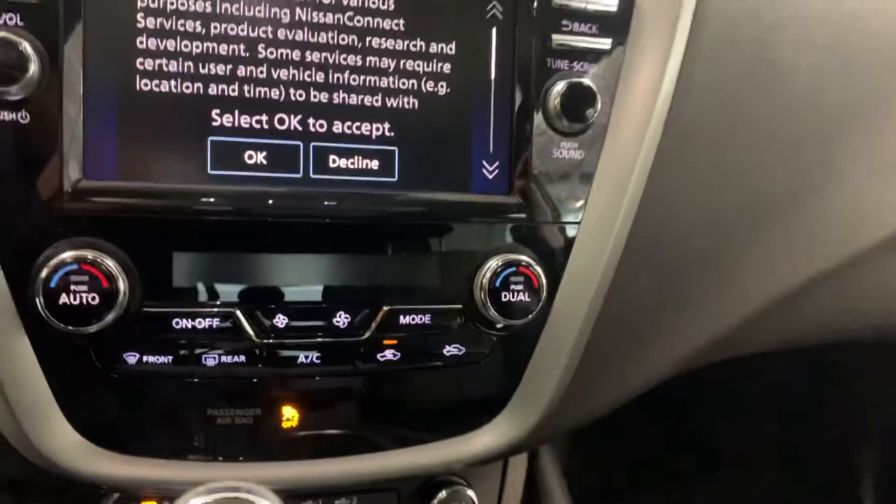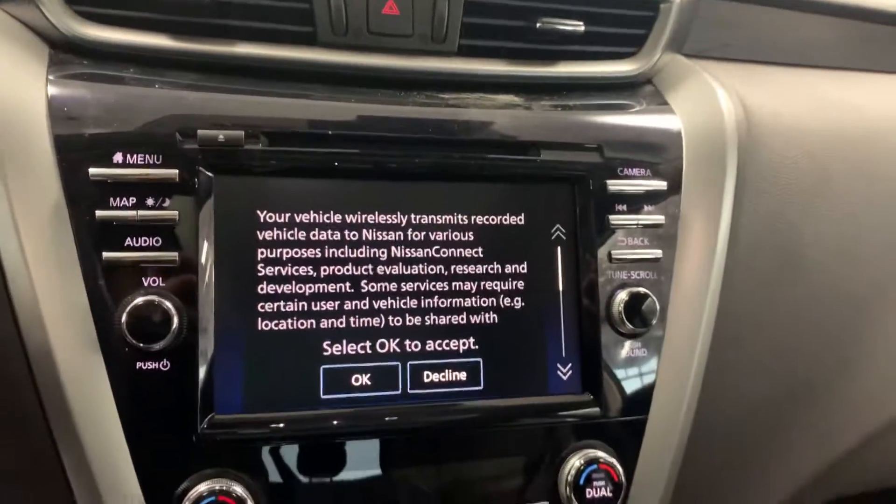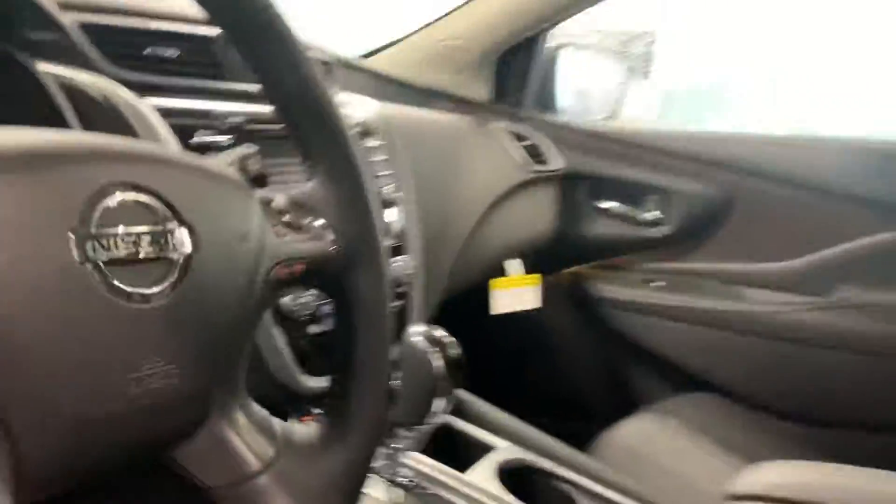You do have dual climate control for you and whoever's sitting in the passenger seat, as well as full-on navigation that will talk to you, Nissan Kinect, Apple CarPlay, Android Auto, full-on Bluetooth, and a panoramic sunroof. Absolutely gorgeous feature.